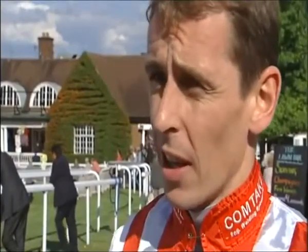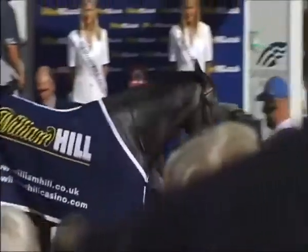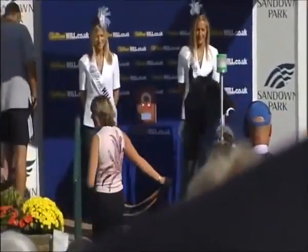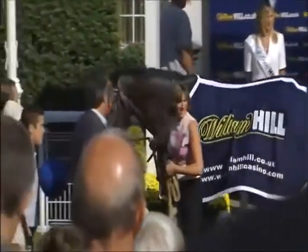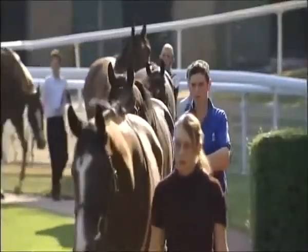For the multi-million dollar racing industry, it's yet another victory for a breed of horse that's developed phenomenally since it was first introduced less than three centuries ago.